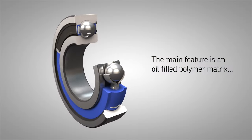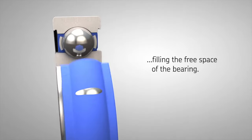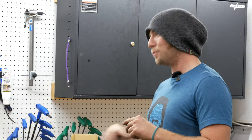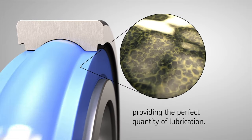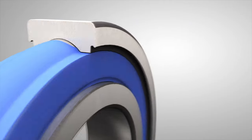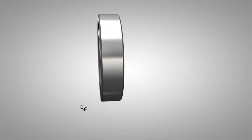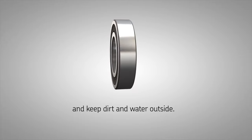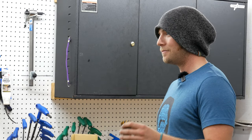They use a matrix polymer which is impregnated with oil, so as you're actually spinning the cranks in the bottom bracket, the lubrication is continuous and constant. Degradation over time is non-existent. As you ride through mud and rocks, there's no space between the balls to let any dirt in, so you can literally take a pressure washer to this bottom bracket and it's going to be fine.